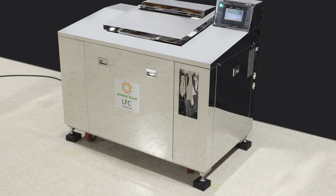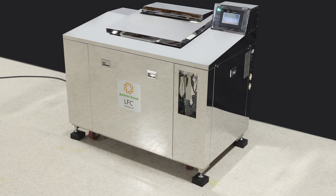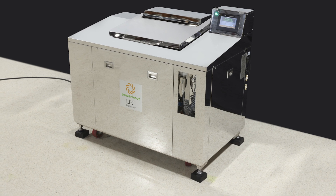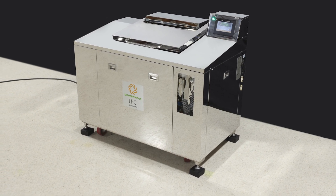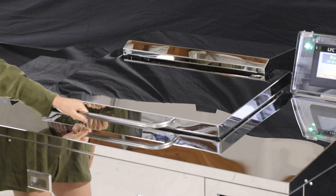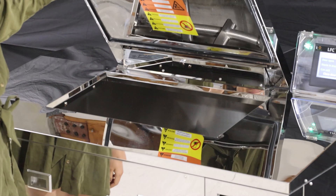The LFC 200 biodigester is designed, developed, and manufactured by Power Knot. This machine can digest up to 600 kilograms or 1,320 pounds of food waste per day. The door to the machine is at a convenient height for any operator.